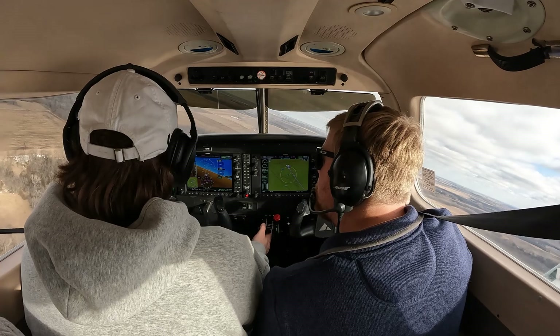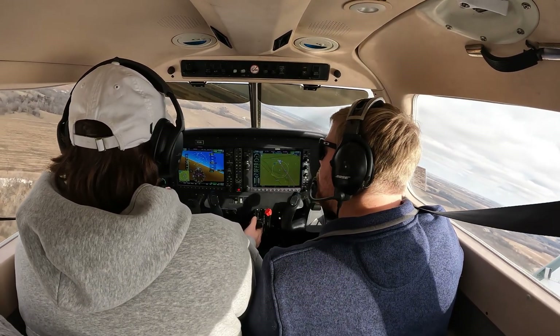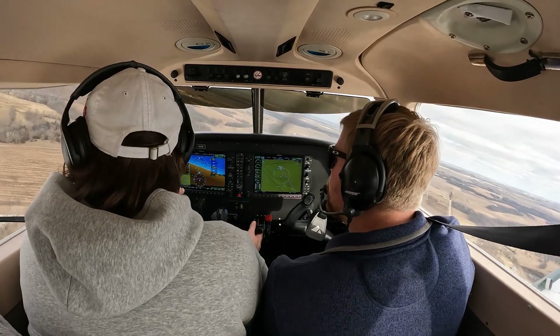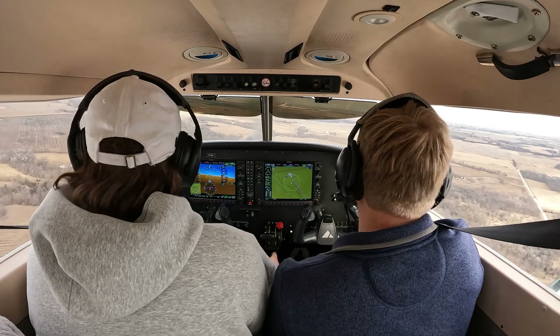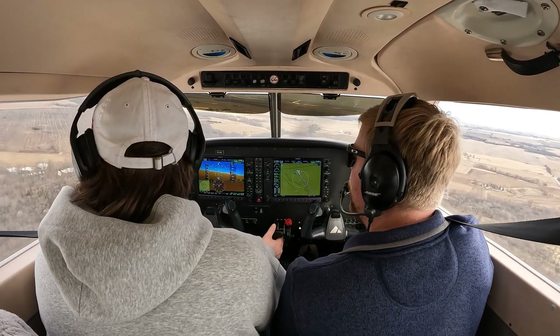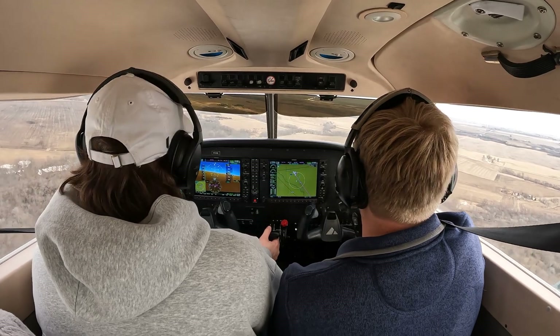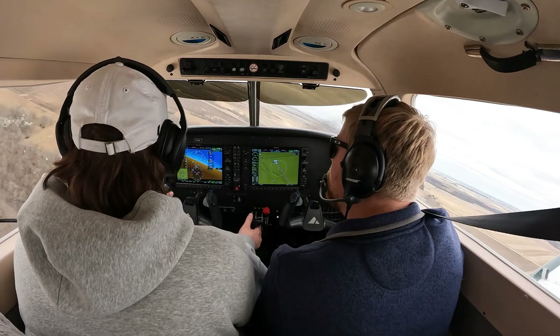So let them know we're left base for runway 32. Jefferson traffic, Archer 731 November Delta is left base for runway 32, Jefferson. Nice. So go ahead and do flaps 25. So remember the wind, it wants to blow us away from the runway, so we're going to have to start our turn a little early. Let the wind be your friend.